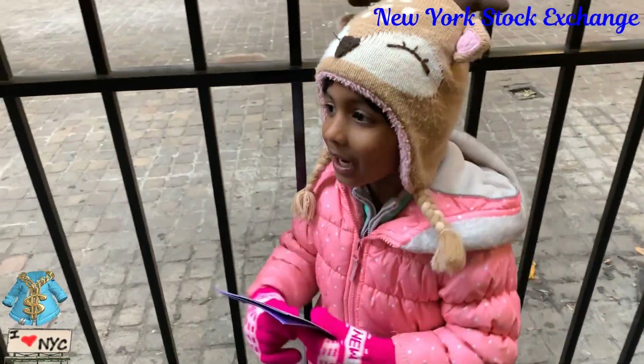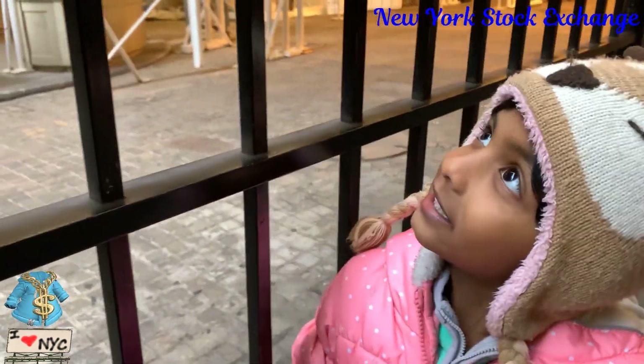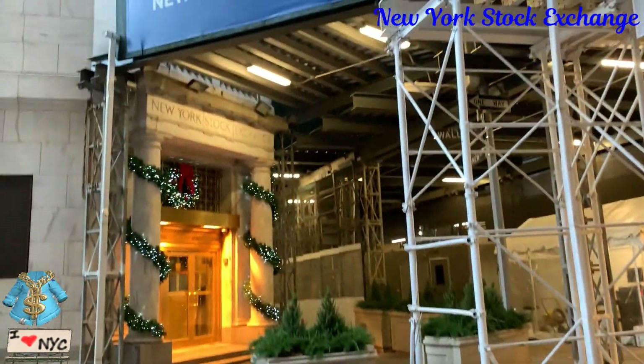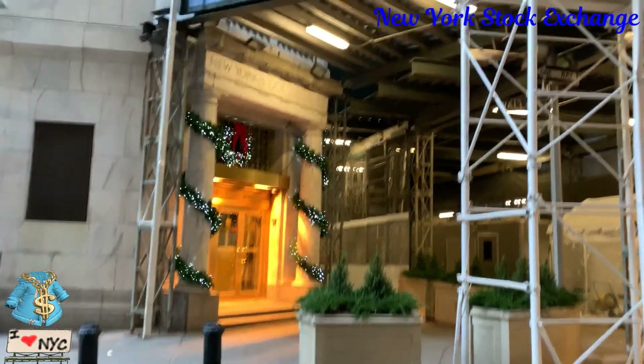Hi guys. Today we are at New York Stock Exchange. Is that the one that was flying? What is that? New York Stock Exchange.